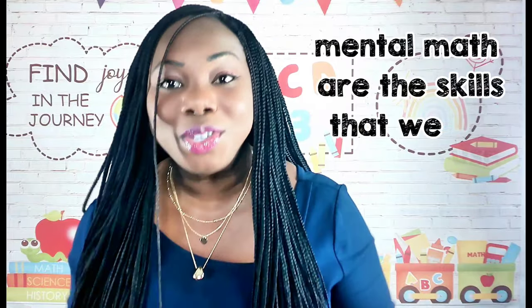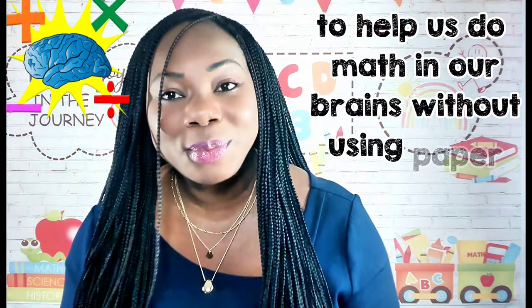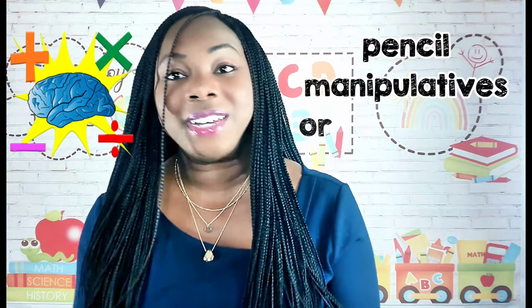What is mental math? Mental math are the skills that we use to help us do math in our brains without using paper, pencil, manipulatives, or a calculator.